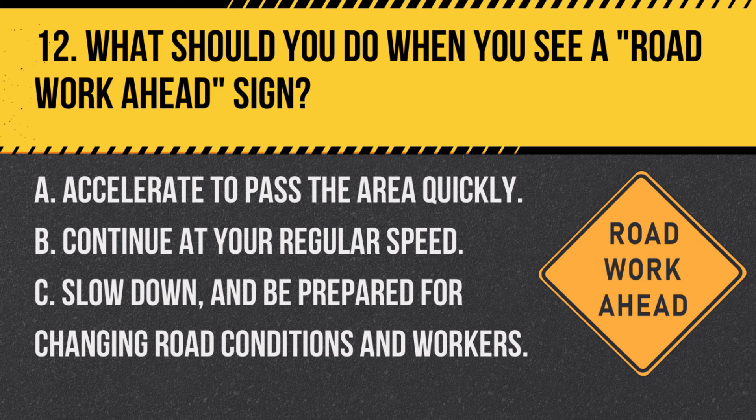Question 12. What should you do when you see a road-work-ahead sign? A. Accelerate to pass the area quickly. B. Continue at your regular speed. C. Slow down and be prepared for changing road conditions and workers. Answer C. Slow down and be prepared for changing road conditions and workers. This sign indicates upcoming road work, so you should reduce speed and be alert for changes and workers.